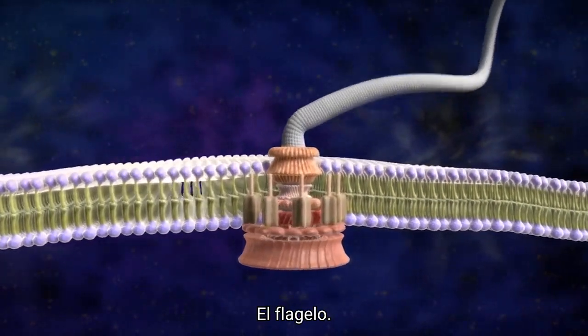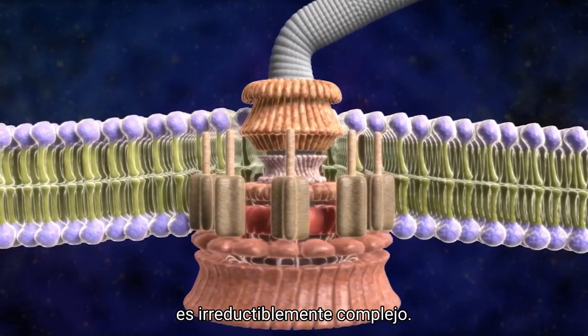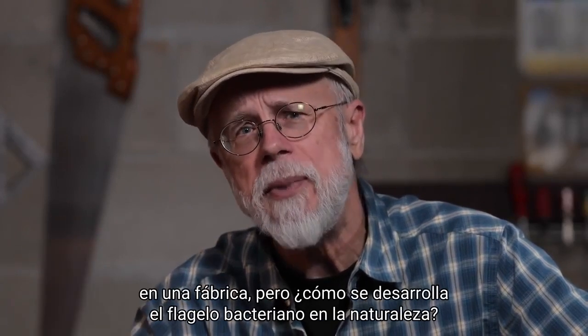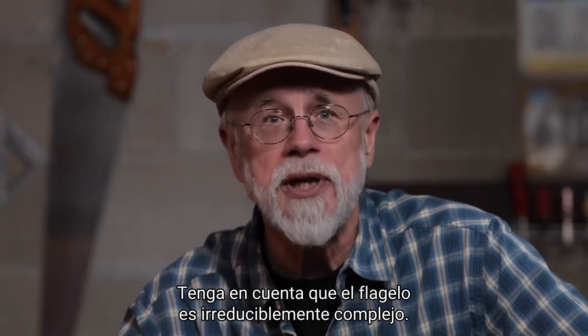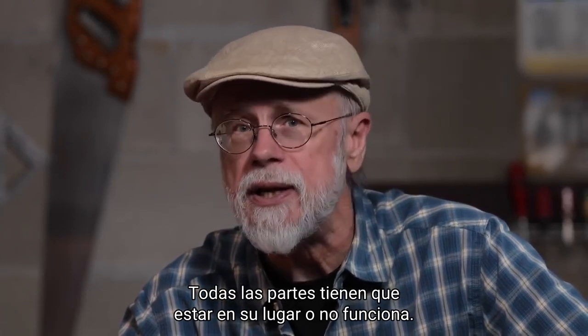The flagellum is irreducibly complex. Now we know that this was assembled in a factory. But how is the bacterial flagellum developed in nature? Keep in mind, the flagellum is irreducibly complex — all the parts have to be in place, or it does not work.